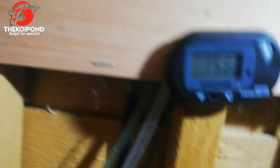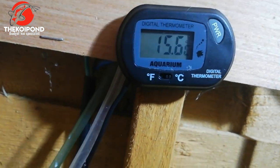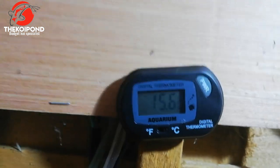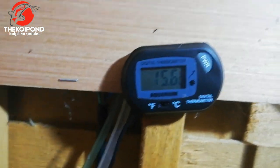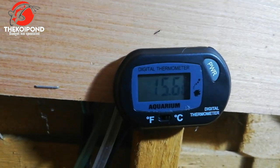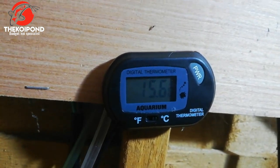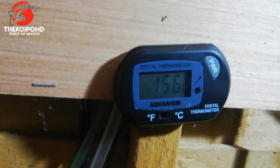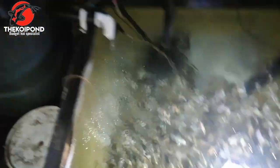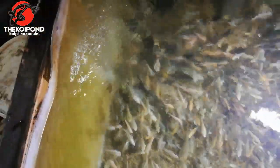The temperature there reads 15.6 degrees. Even the other night when we had frost down in Lancashire it was 15.4 degrees, so it's not gone any lower than 15 degrees, which is absolutely fantastic. The fry are doing well.